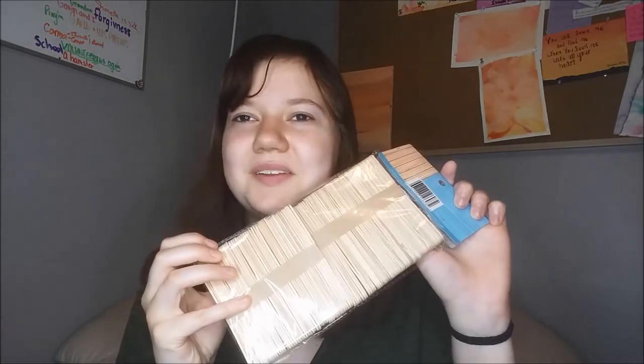The last thing I got was popsicle sticks because I love making little hamster crafts with them, so I decided to pick these up at the store. That's everything I got. I hope you guys enjoyed this video — if you liked it, leave a thumbs up. Bye guys, thanks for watching.